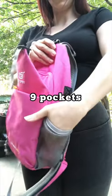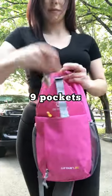Reason number two is how much this baby can hold. This has nine compartments, and being a mom, I need to have a lot of room for all of my stuff.